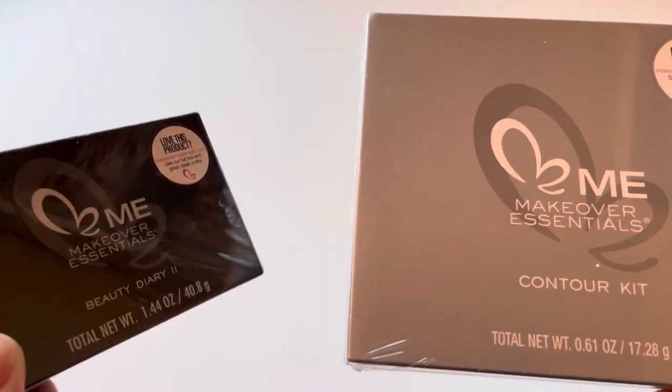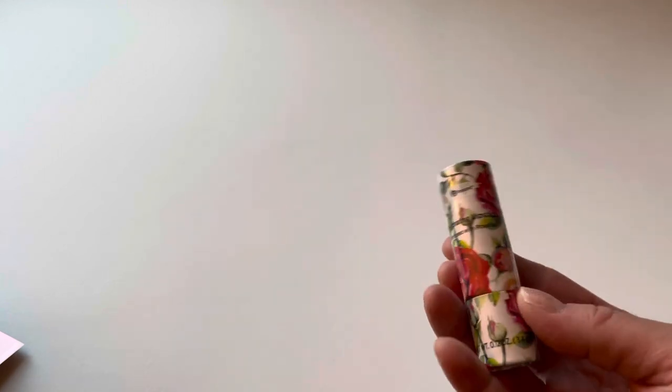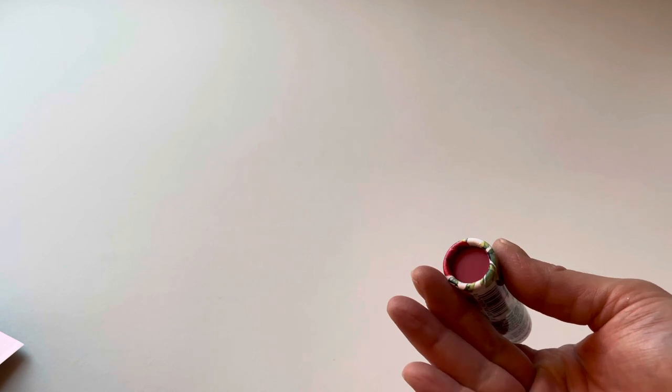I love red lipstick and they had quite a few different styles of these — pink, clear, and different color prints. My signature look is red lipstick. I thought this was really cool — I love the vintage packaging. This is by the Bee Pure brand, which is a Dollar Tree brand, and it's a new product, so I don't mind trying it out.